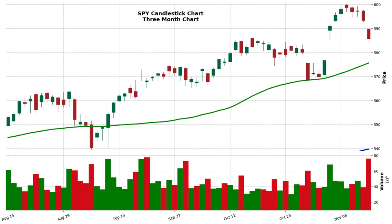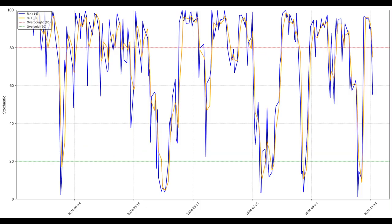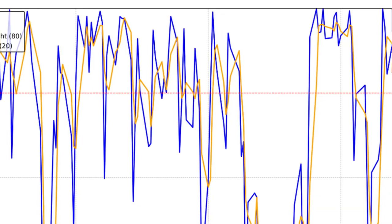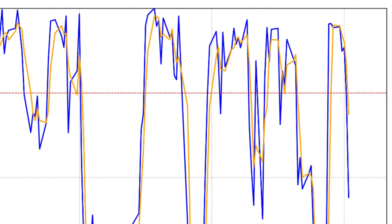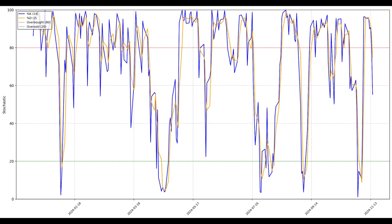Think of stochastics as a gauge of buyer enthusiasm — it tells us how strongly buyers are pushing the price up at any given moment. Stochastics has been quite high for much of the past year, reflecting a lot of excitement and momentum behind this rally. But even the most enthusiastic buyers need to take a break eventually. This recent dip in stochastics suggests that some of that buyer enthusiasm may be starting to wane — a potential crack in that bullish armor.